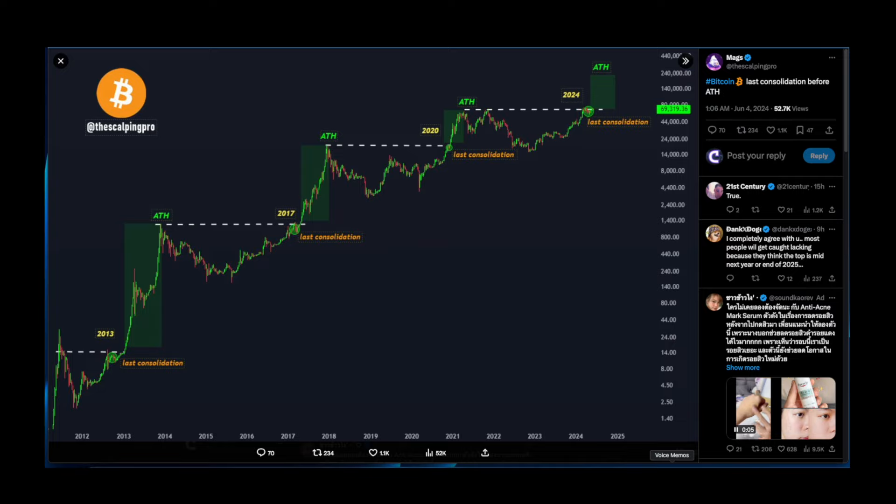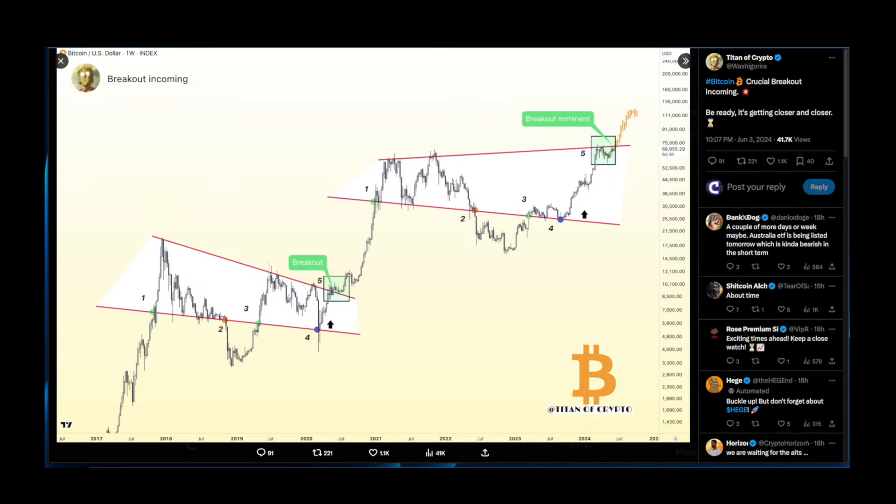Shout out to Scalping Pro, who says Bitcoin's last consolidation before all-time high is here — a pattern that has played out since 2013. Also, a weekly BTC chart shows a crucial breakout incoming — we are slowly breaking above that falling wedge. In the previous cycle, after exiting the wedge we saw a retest and then a dump, followed by a huge parabola. Something similar may play out now.